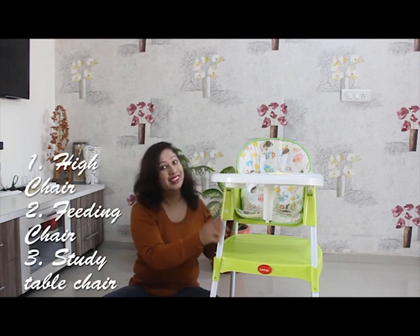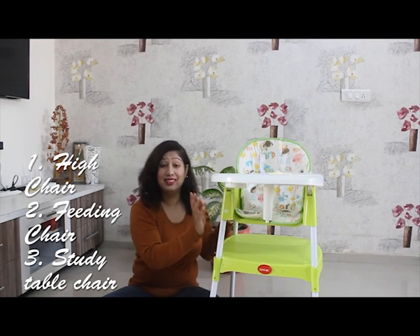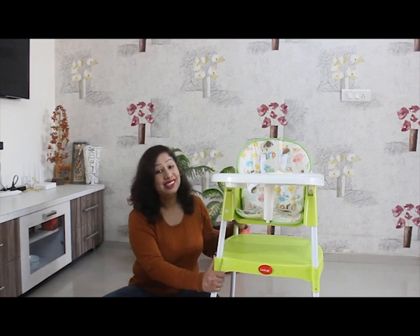You can use it as a baby's high chair, as a baby's feeding chair, and also as a study table and chair for your baby. This chair has a carrying capacity of 25 kg, meaning you can use it until the child is 6-7 years old. I ordered it from Amazon.in when Samayra was 7 months. It came as a surprise to me that there are so many features, and since then it has been an important part of our life.